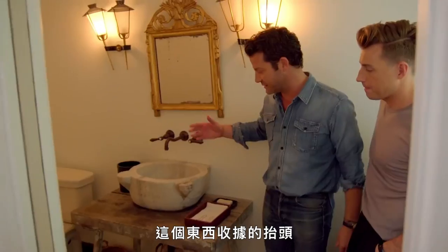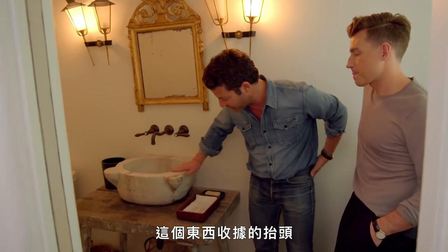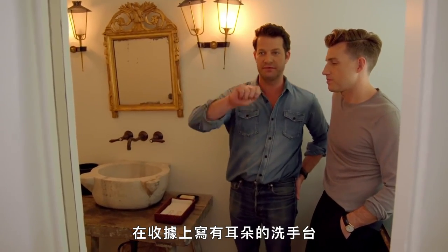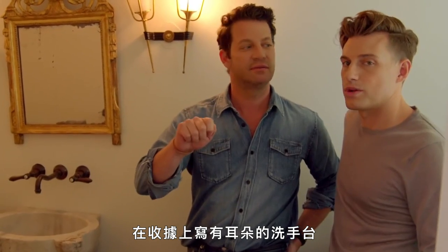This is our toilet. This was our favorite invoice ever in the entire renovation of this house because the man that we bought it from wrote on the invoice: 'sink with ears.' With ears.